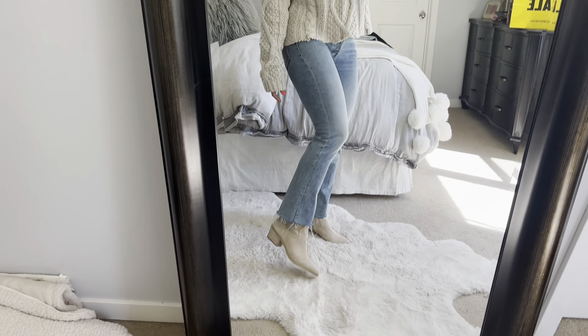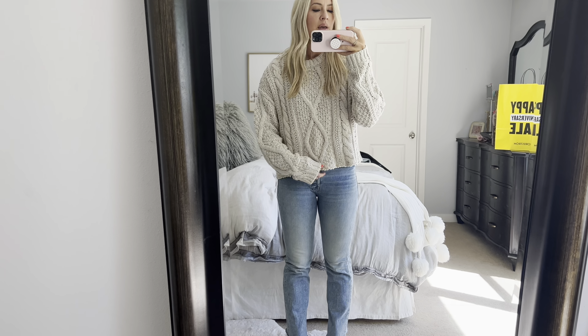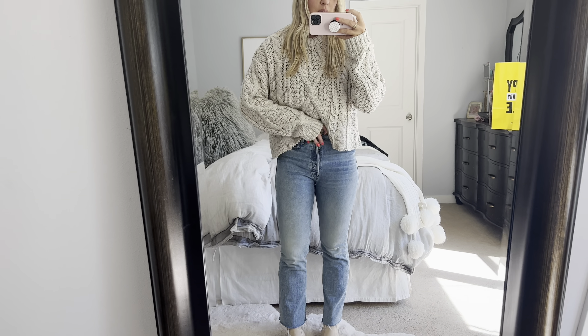This Free People sweater is so cute — it comes in different colors including black and a teal. What I like most is that it's cropped, and it would look really cute over a satin skirt for fall, or over a satin dress, because it gives that casual vibe with something dressy. I paired it with lighter boots — I love the heel because it's so comfortable — and lighter jeans with no distressing, just to mix it up a bit.